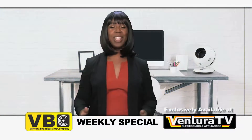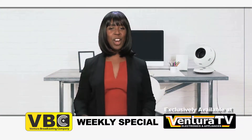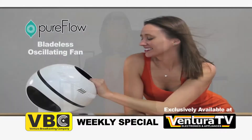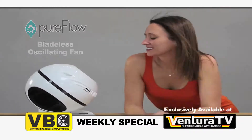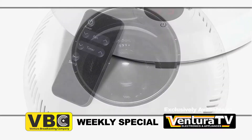Hi, Carrie here with this week's weekly special from Ventura TV Electronics & Appliances. Save all week on this Whisper Quiet PureFlow Blade 3 oscillating fan, complete with LED display, one touch controls, 12 speeds and a handy remote.